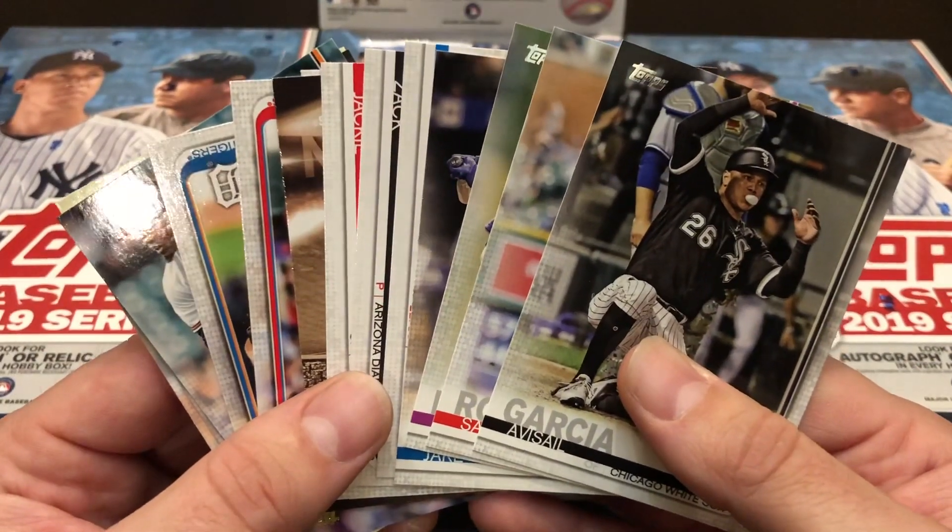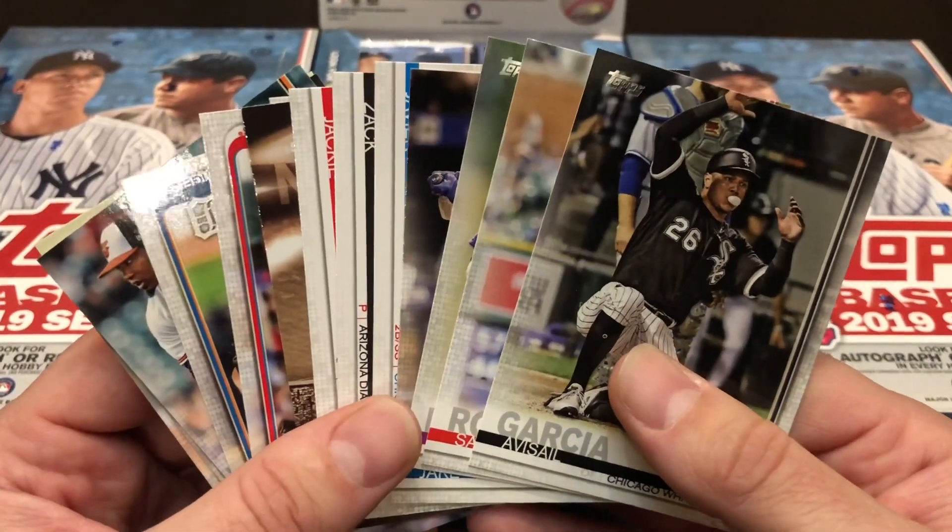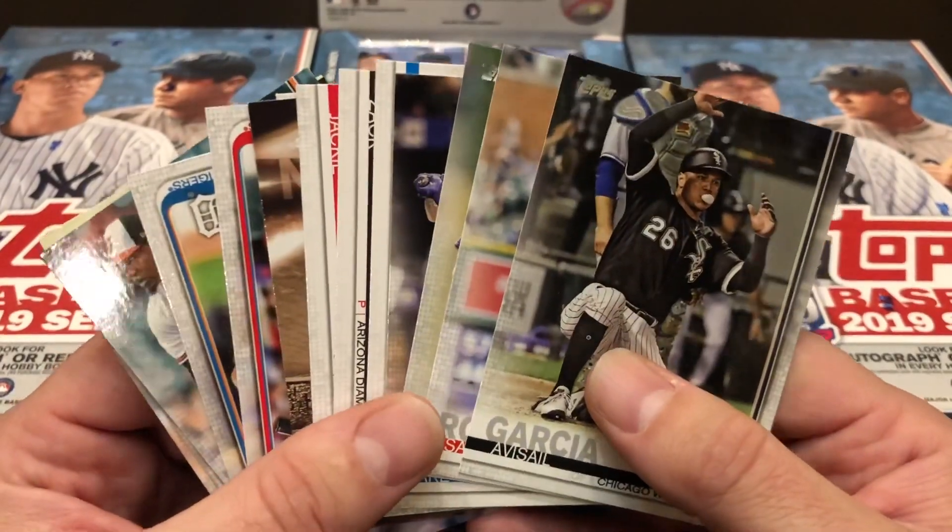Topps Series 1 baseball marks the beginning of the brand new baseball season. Stop by Hall of Fame Baseball Cards or hofbc.com to get yours today.